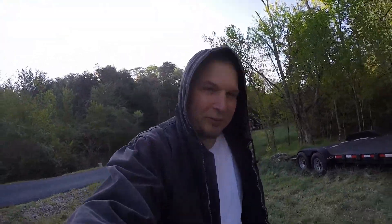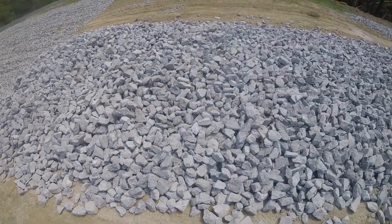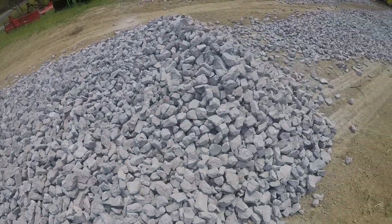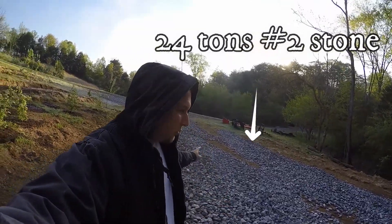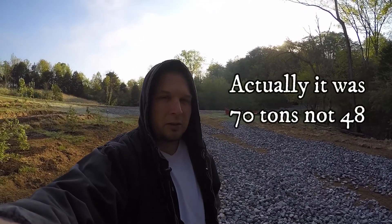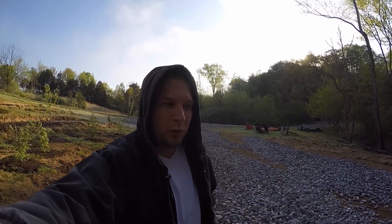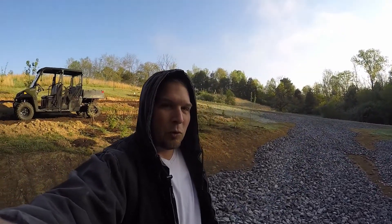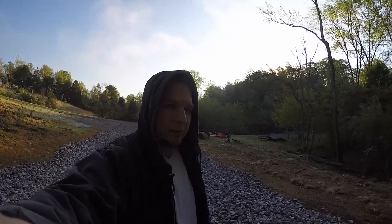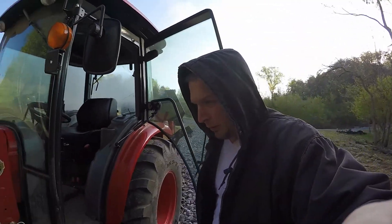Alright, looks like they're coming. Here's the first load. We only got 24 tons dropped on this load, so we're going to have another 24 of this brought today. And then tomorrow we're going to have 48 tons dropped, which is a little bit finer stone, so we'll show you all that in one video. For right now I've got to get in the tractor, get it warmed up, and get ready to move it when the guy gets here. Let's get inside and warm this bad boy up.